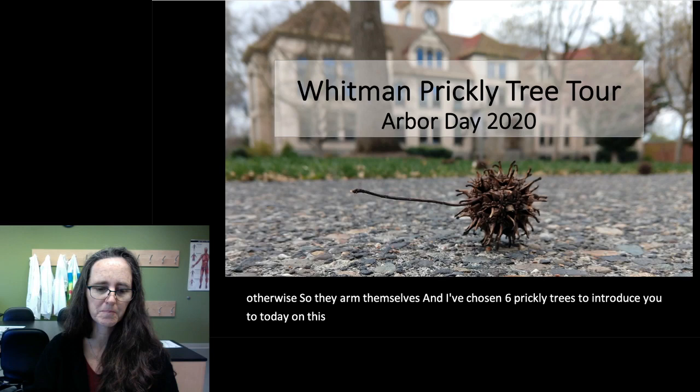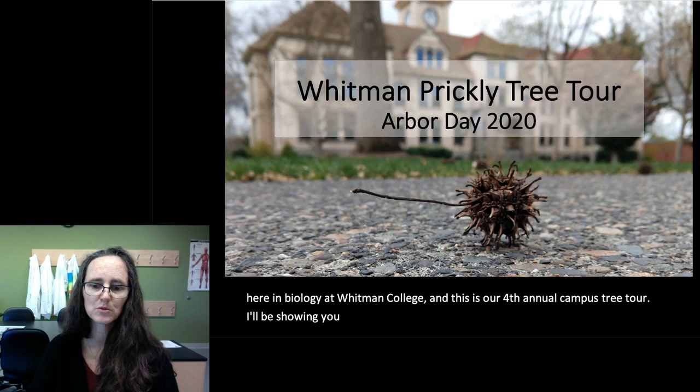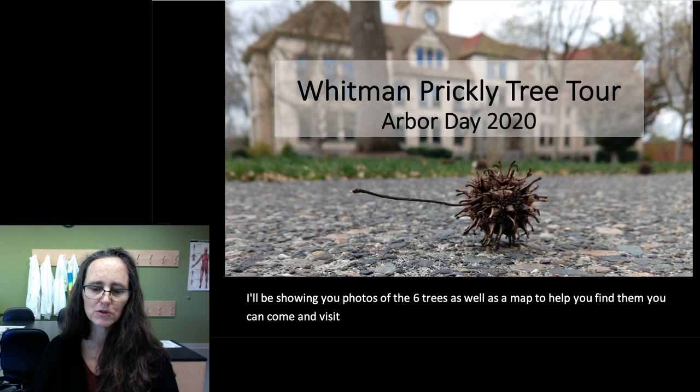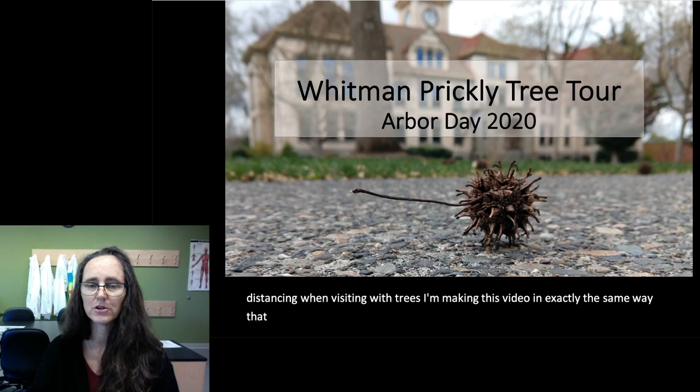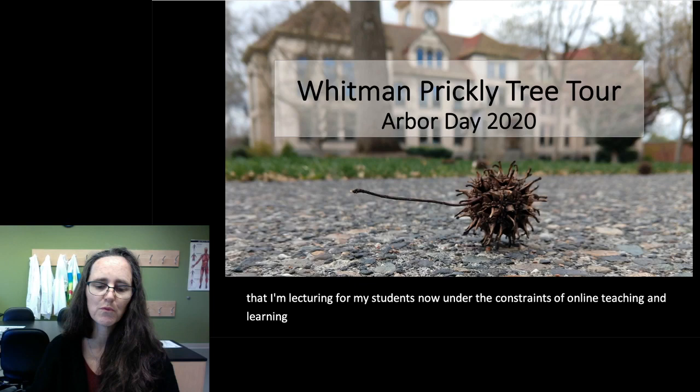I'm Suzanne Alterman. I'm a lecturer here in biology at Whitman College. And this is our fourth annual campus tree tour. I'll be showing you photos of the six trees as well as a map to help you find them. You can come and visit the trees on your own time, and it's easy to practice social distancing when visiting with trees. I'm making this video in exactly the same way that I'm lecturing for my students now under the constraints of online teaching and learning.